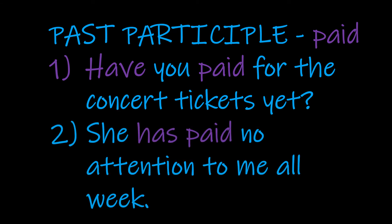With the second example: 'She has paid no attention to me all week.' Again we're in a present perfect setting, third person. Now paying attention is a different kind of paying — in the first example we're paying with money, but to pay attention means to give attention to somebody. So effectively, this week she has given me no attention.